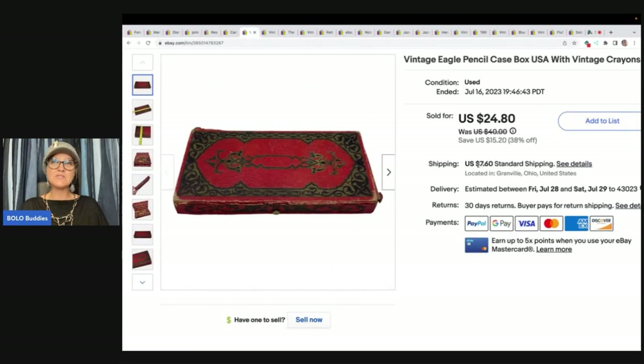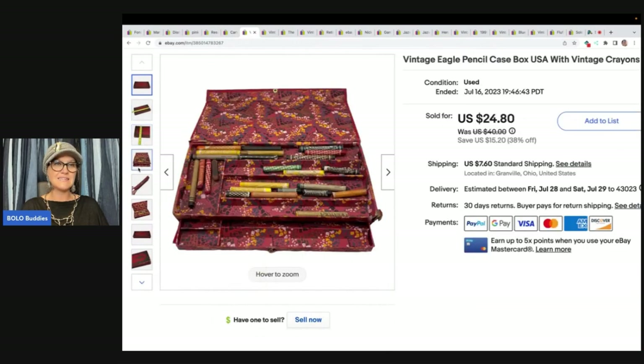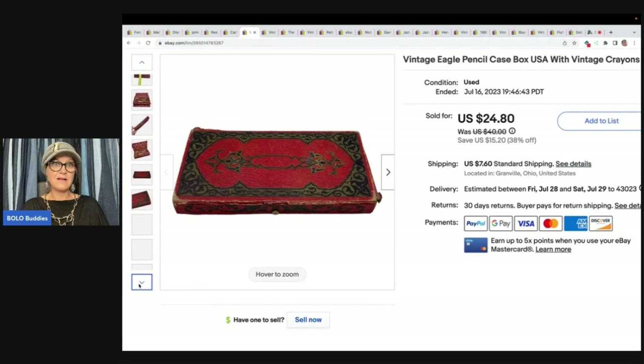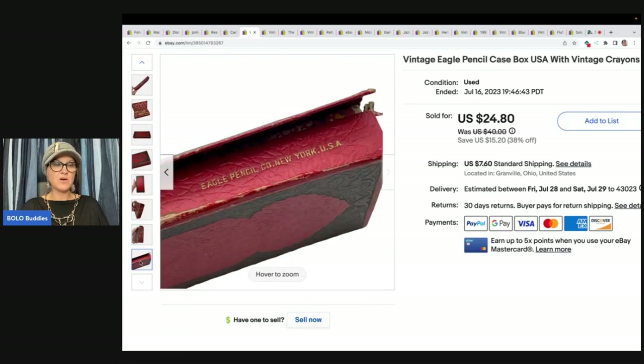The next item is this vintage Eagle pencil case. I picked it up at a garage sale — there were a whole bunch of them. I left what was inside them, and this one had vintage crayons, so that's what the buyer got. I paid $1.50 and sold it for a best offer of $20, with the buyer paying shipping.